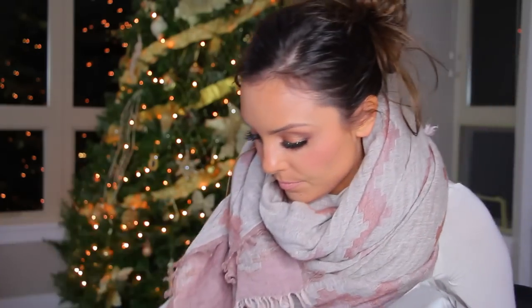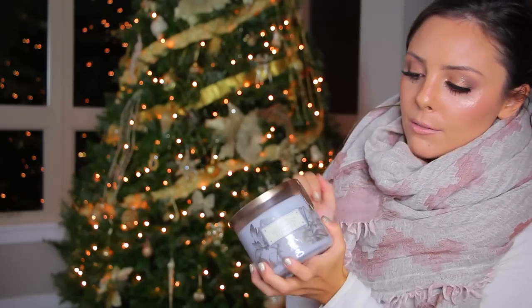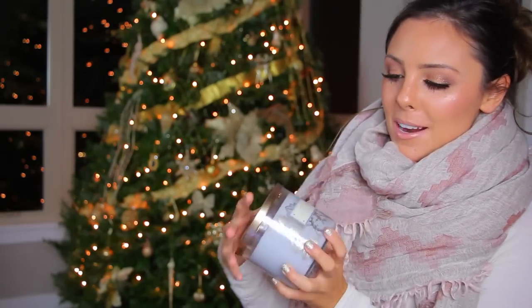Then I have a candle in here and it's the Marshmallow Fireside. I love the packaging on these ones — I think they're so pretty. I love the little motif there. It has that kind of smoky, woodsy smell to it like you're at a fireside, and then also some really sweet notes as well. I really like this one.